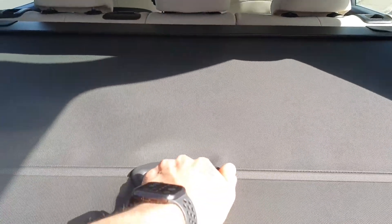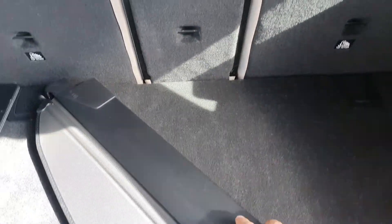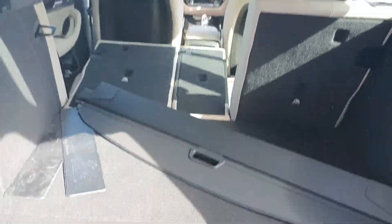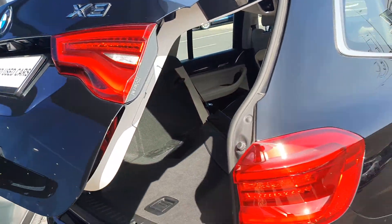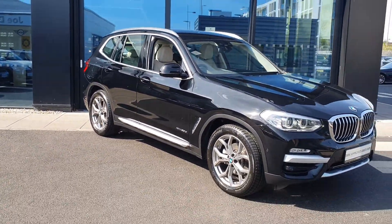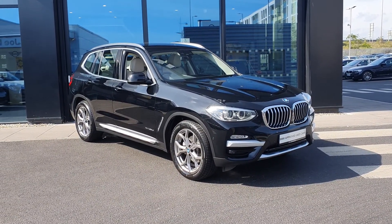In the boot you have the partial shelf divider that can also be taken down just by a click of a button. You have the collapsible rear seats as well, and then of course the extra storage where the partial shelf divider goes. To close the trunk it's a simple click of the button.